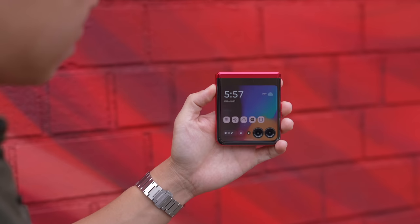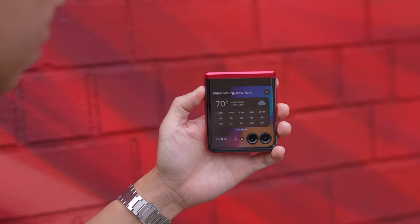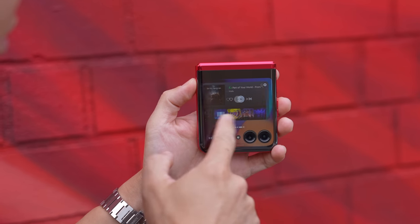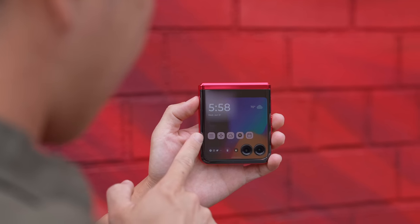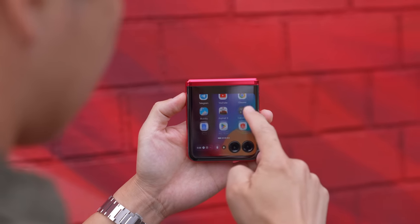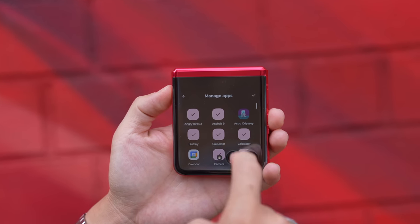From the home screen, you can swipe left or right to access panels, which are basically widgets — like the weather, controls for your Spotify music, or your calendar. The most important button on the external display, though, is the one that brings up the app drawer. What you're seeing is what I've chosen to display, but by tapping here, I can enable any app I've got installed.